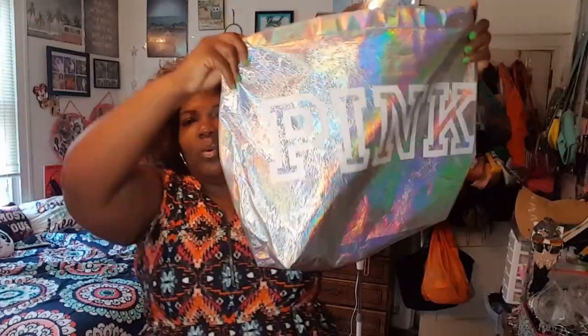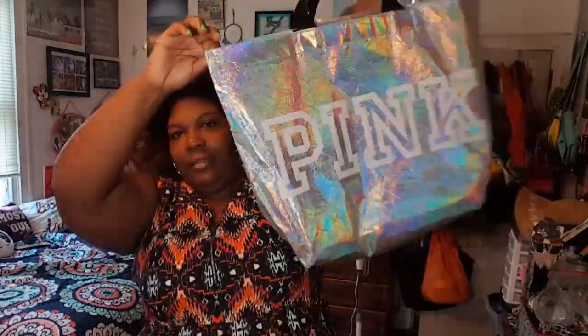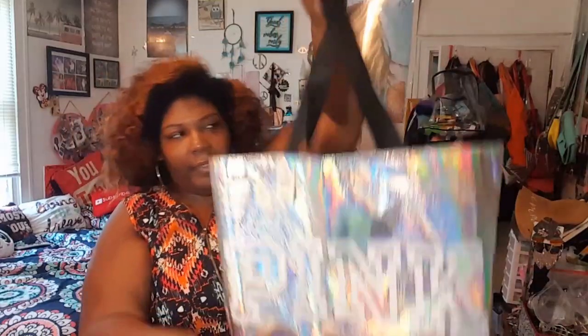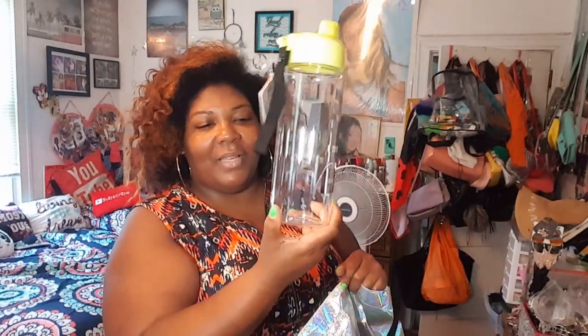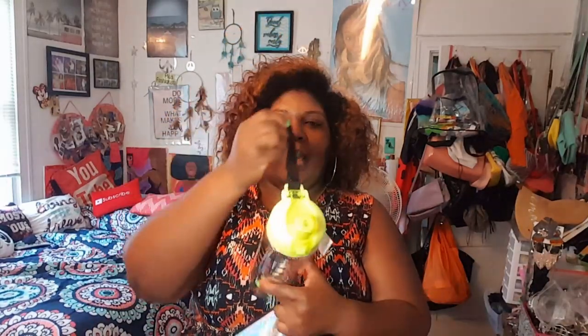So she got me this jumbo Pink metallic bag — it's a beach bag, reusable bag, whatever you want to do with it. She also got me a water bottle for the gym. It's pink, it has a handle, and a string strap I can use as a shoulder strap. It opens like that.